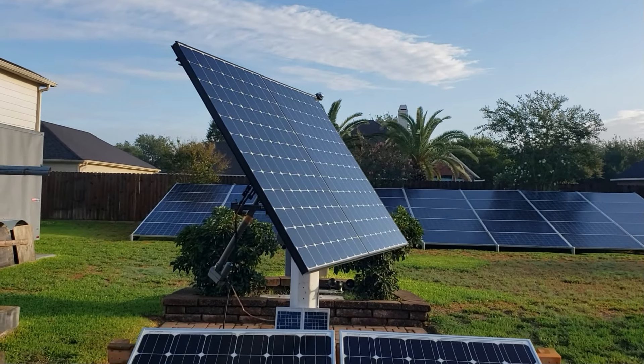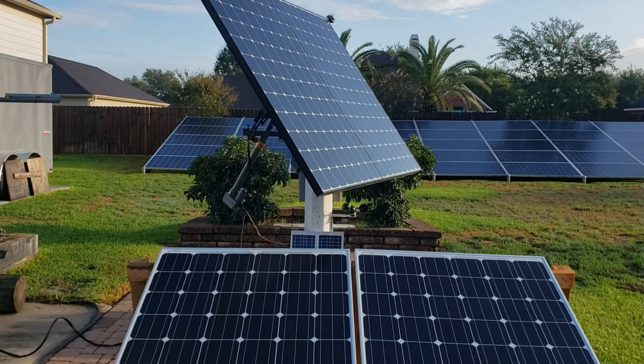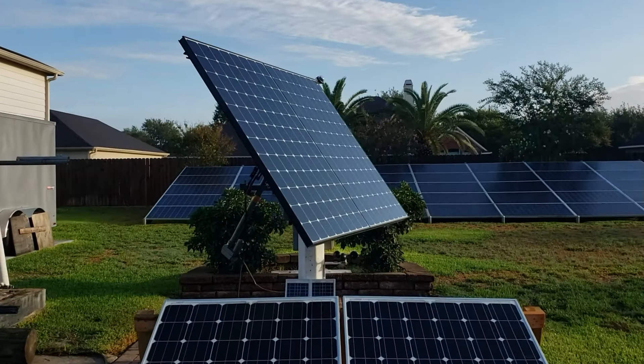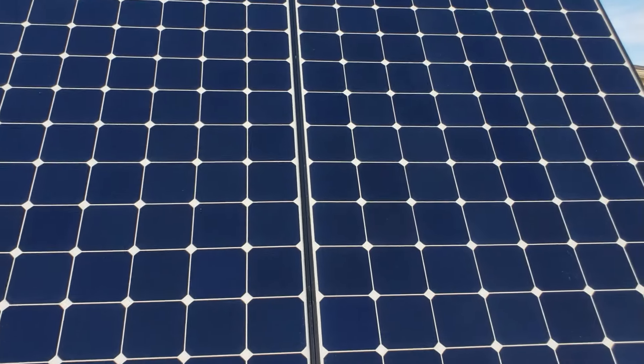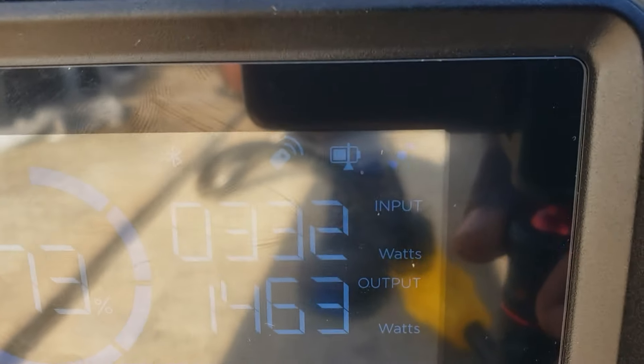On the tracker it's constantly over 100 watts. The reason the fixed has no power yet is because it's facing south, while the tracker is facing completely east and tilted all the way up. That's where you're getting that first early start — the tracker is already facing all the way east to catch the morning sun.